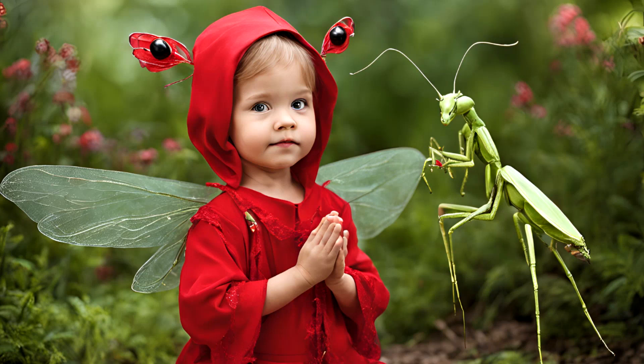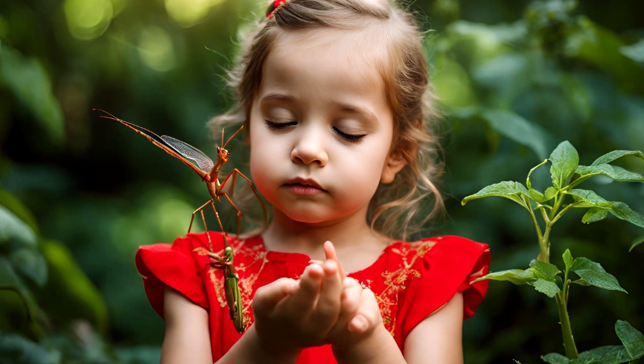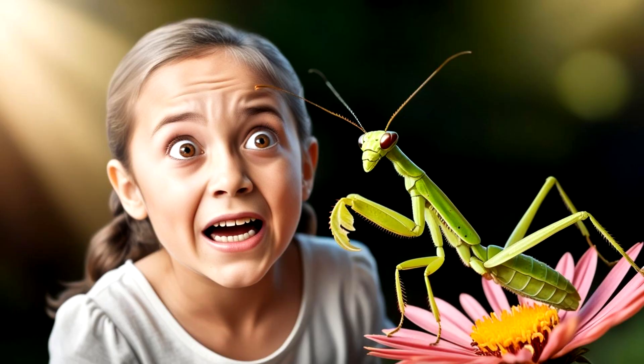Good morning everyone. When I was a little girl, I caught a praying mantis and kept it as a pet one summer. I thought it was the coolest insect. I kept a bug catcher in my bedroom, and my poor older sister was afraid of the praying mantis.